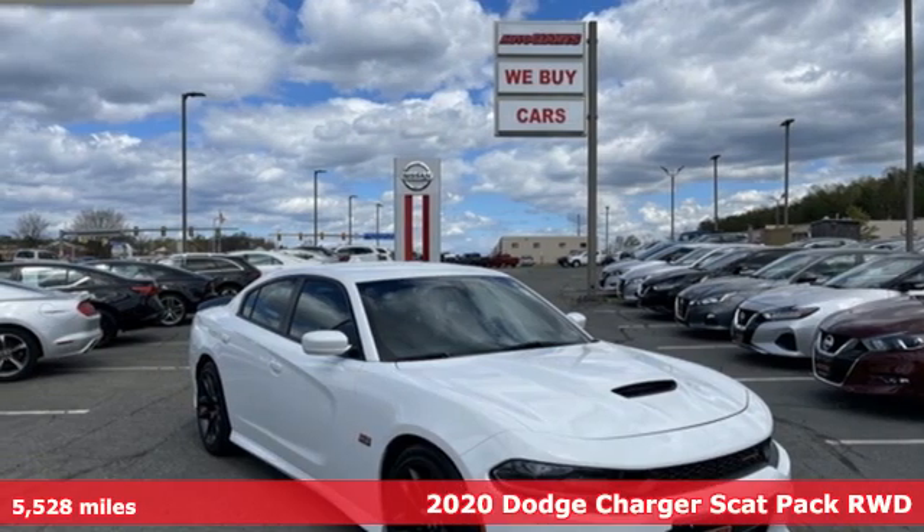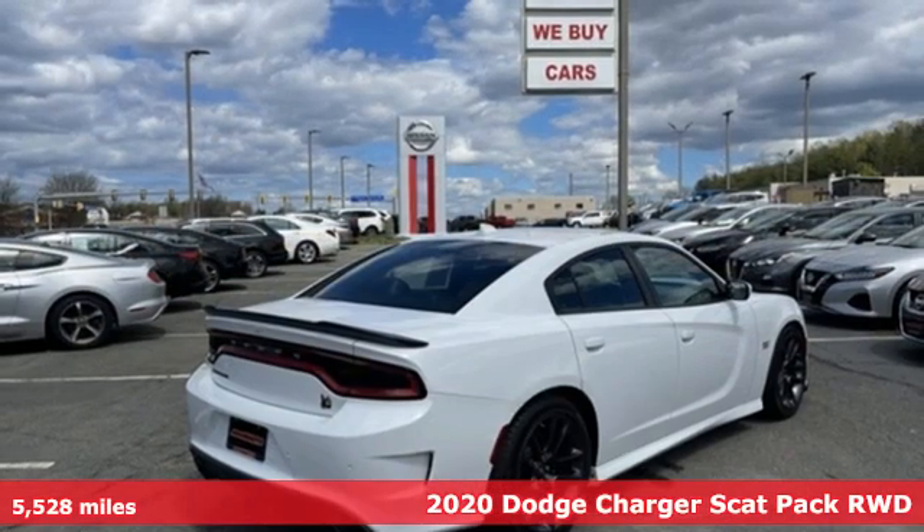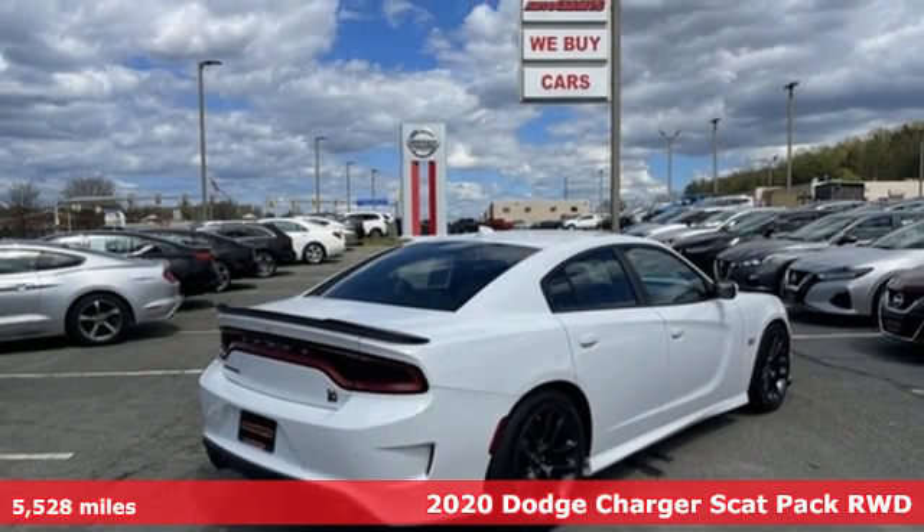Here's a 2020 Dodge Charger. Get ready to unleash raw power from a car that has always turned heads.